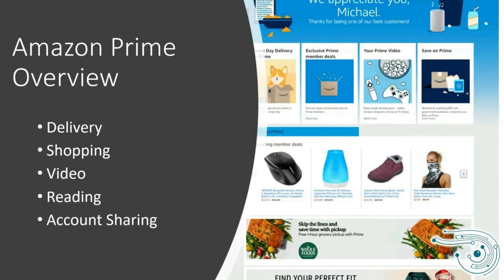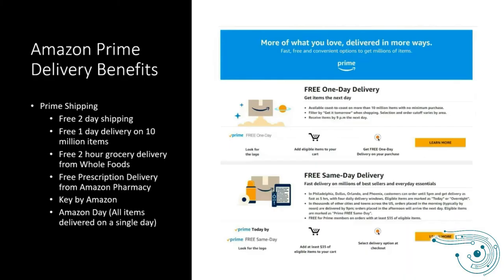Prime Video is really neat, and we'll talk about that briefly. For people who are bibliophiles and really enjoy reading, there are some benefits there as well. It also has the ability to share your account with one other adult or with your family.